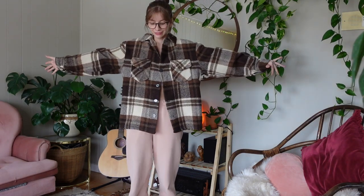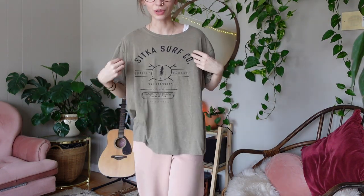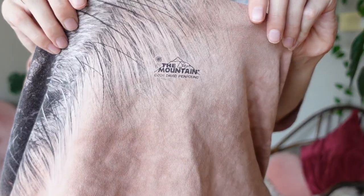Also, I forgot to mention — camp shirts and flannels, add a granola point. Now when it comes to t-shirts, the same rules kind of apply as with the sweaters. If you have a t-shirt for a national park, or a t-shirt with a little granola-looking brand on it — that counts. And if you don't have a t-shirt from the brand The Mountain, are you even a granola? And again, if you have t-shirts that have any kind of outdoorsy brands on them, that counts.